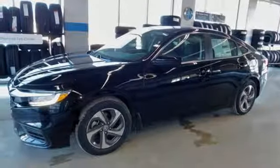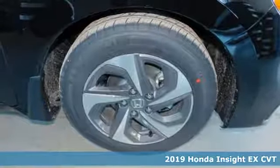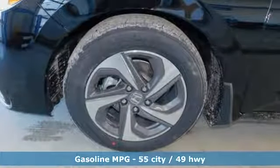Here's a new 2019 Honda Insight. Choosing responsibility doesn't mean foregoing fun. The Insight counts every mile and makes them all count. And with features like these, every drive is a pleasure.